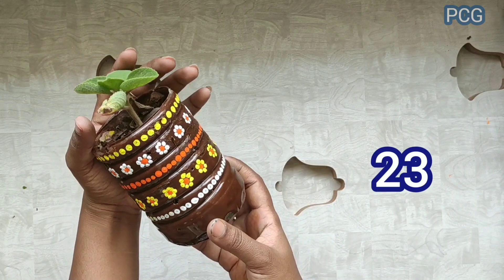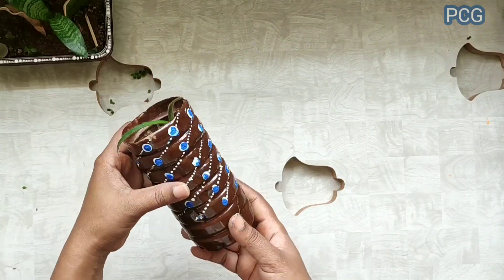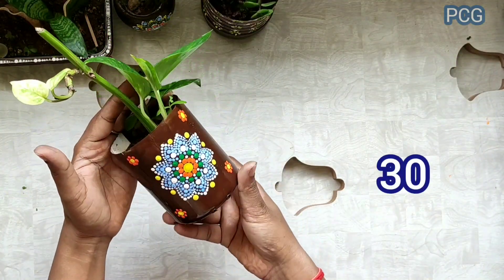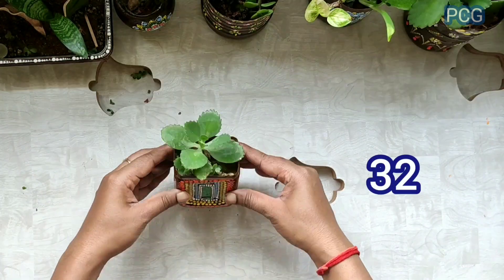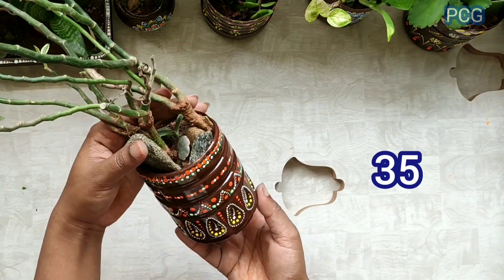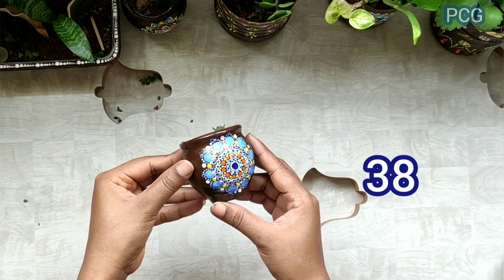Twenty-three. Twenty-four. Twenty-five. Twenty-six. Twenty-seven. Twenty-eight. Twenty-nine. Thirty. Thirty-one. Thirty-two. Thirty-three. Thirty-four. Thirty-five. Thirty-six.